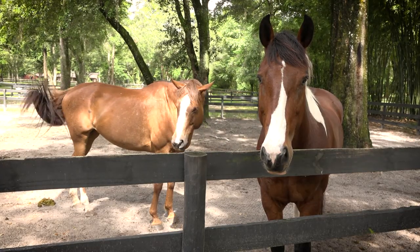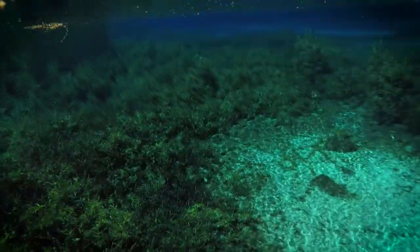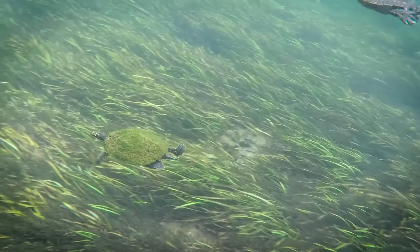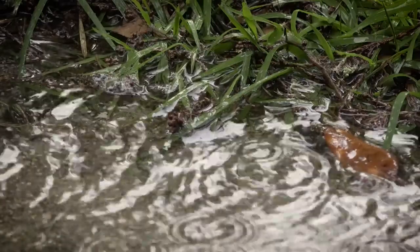When you have thousands of horses, you get tons of waste — waste that can adversely affect the region's groundwater and springshed due to rainwater infiltrating the upper Florida aquifer. The nitrogen and phosphorus from the manure is a nutrient, but turns into a pollutant when it's stockpiled.